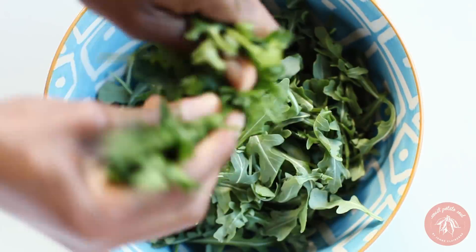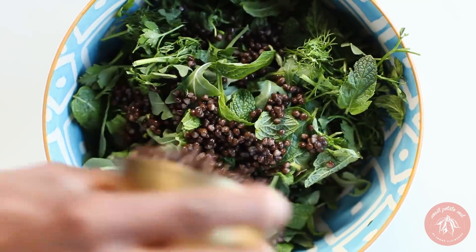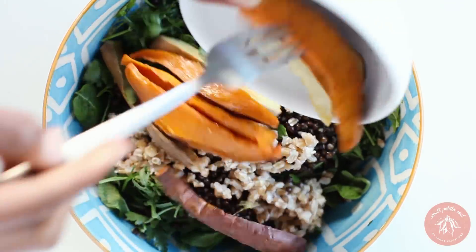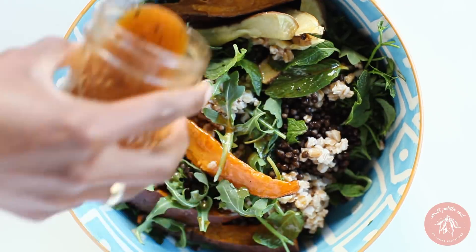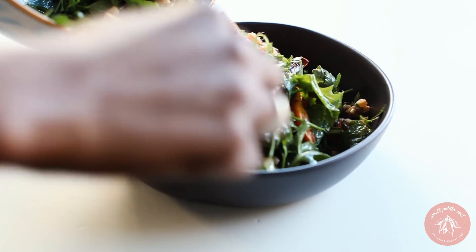In a large bowl, combine arugula, fresh parsley, dill, and mint, black lentils, cooked farro, and sweet potatoes. Drizzle the dressing and toss. Top with toasted pumpkin seeds.